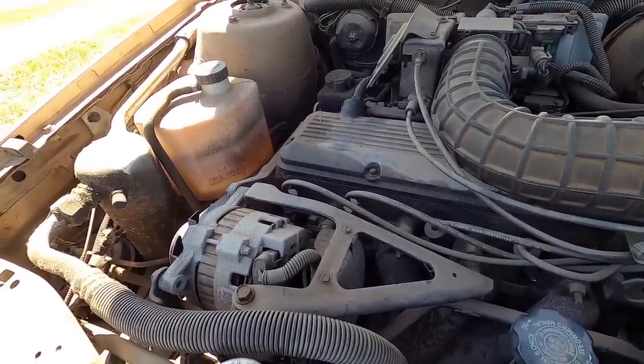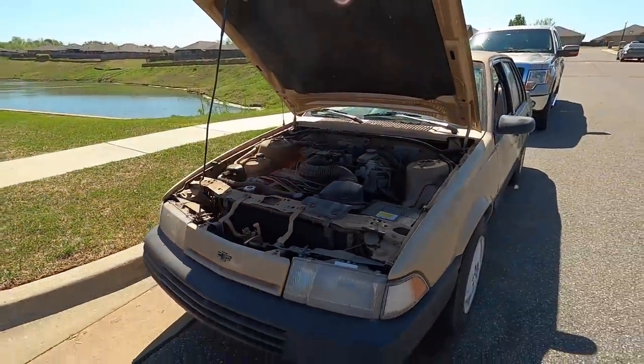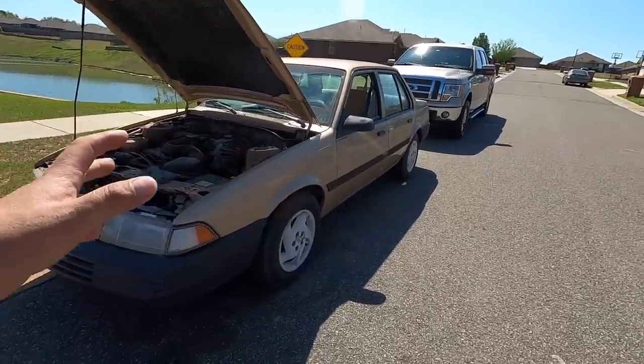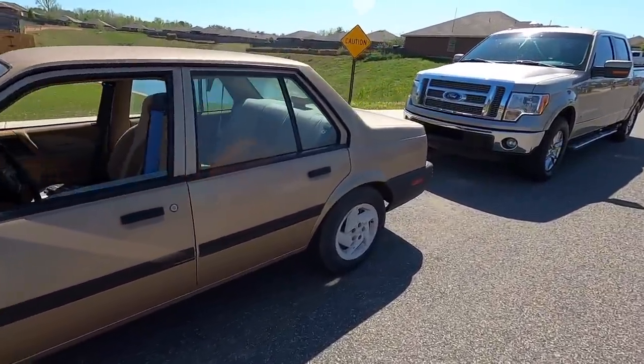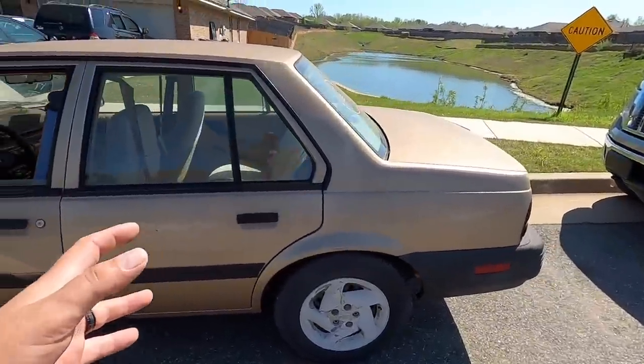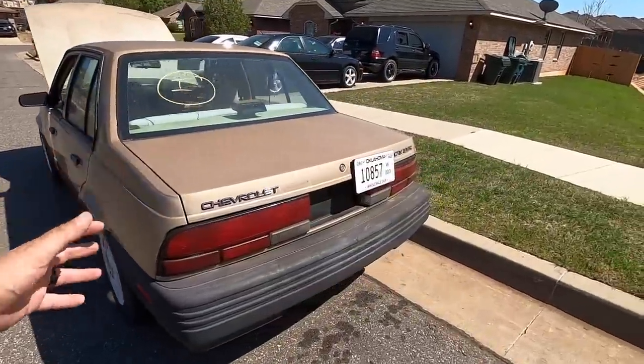The trans fluid looks like a light brown, so it probably hasn't been changed — definitely due for a service. But the transmission shifts flawlessly. I am literally blown away by how good this car drives down the road. It does run a little rough at idle.